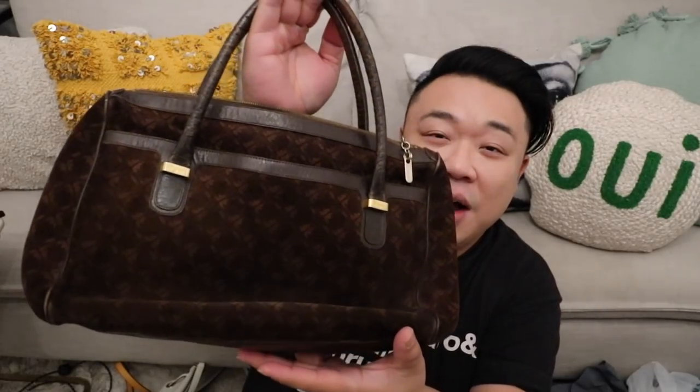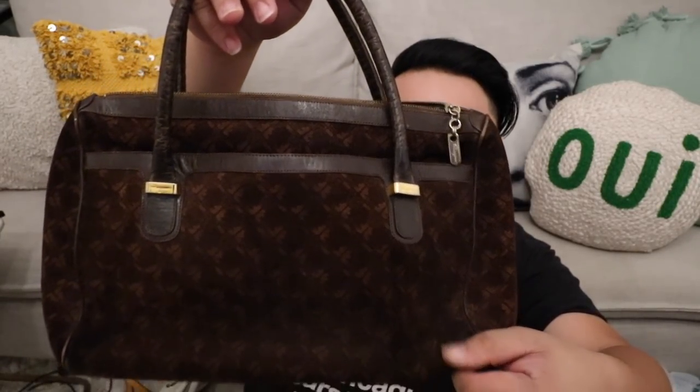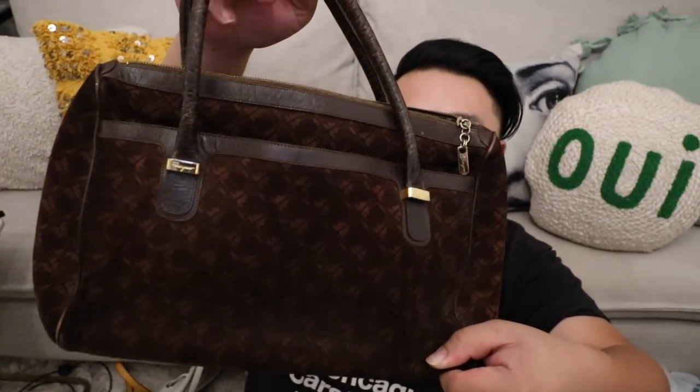Up next, I got this vintage Ferragamo bag in nubuck with the Ferragamo monogram on it — super cute. There's a pocket on the front and one on the back, and the top opens up with two interior pockets — a zipper pocket and an open one. This bag was $15 and it's still in pretty great shape considering it's vintage. Just a beautiful bag — brown, so you can really use it any time. I love the nubuck leather and the Ferragamo monogram all over it.